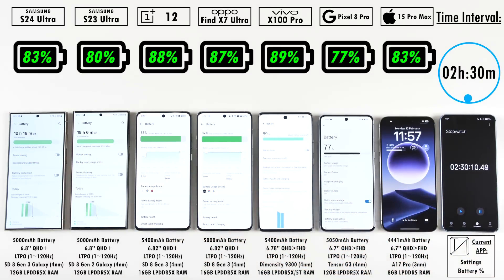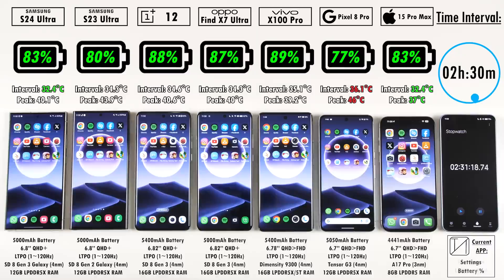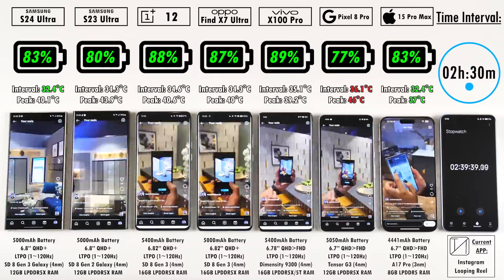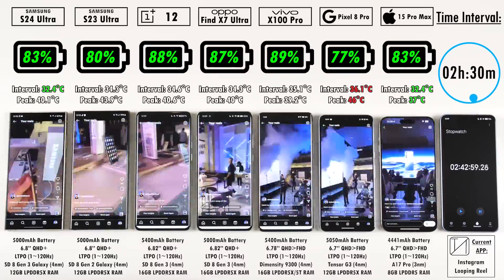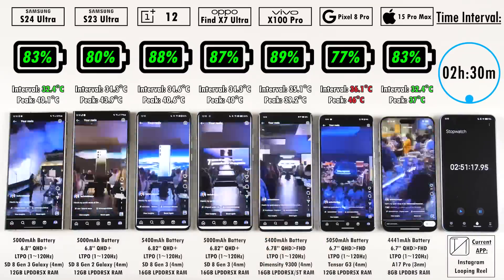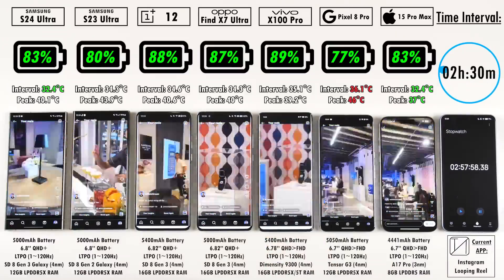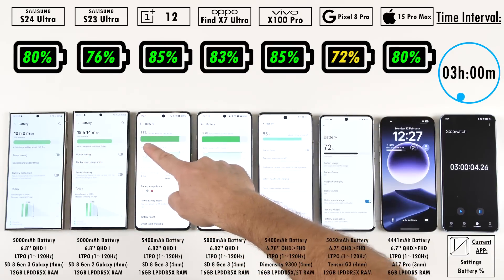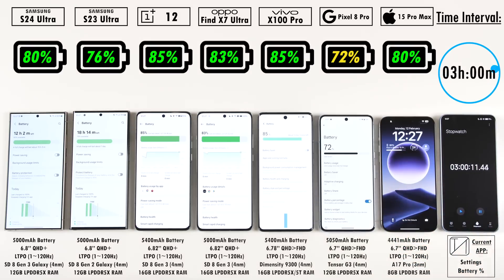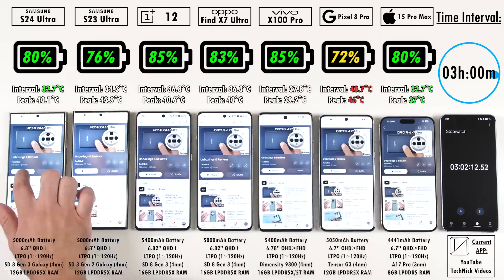After two hours and 30 minutes, we have 83% on the S24 Ultra, beating its predecessor which is on 80%. 88% on the OnePlus 12 — 5% ahead of the Samsung. 87% on the Oppo, 89% on the Vivo which is actually in first place. 77% on the Pixel 8 Pro and 83% on the iPhone 15 Pro Max, matching the S24 Ultra. At the three-hour mark, the iPhone and S24 Ultra are sitting at the exact same 80%, and they have the same percentages in the next few intervals.